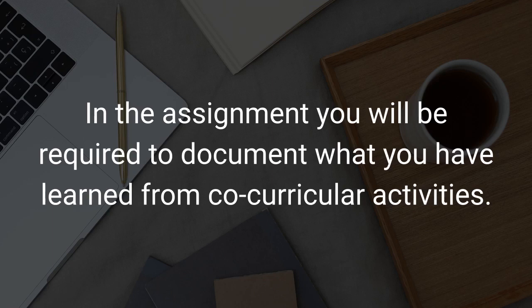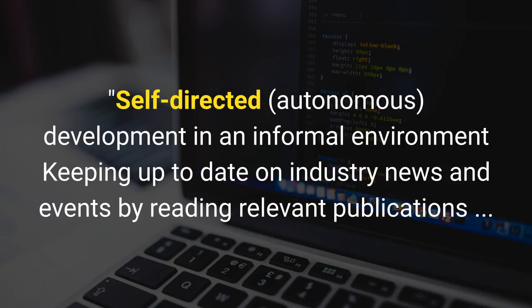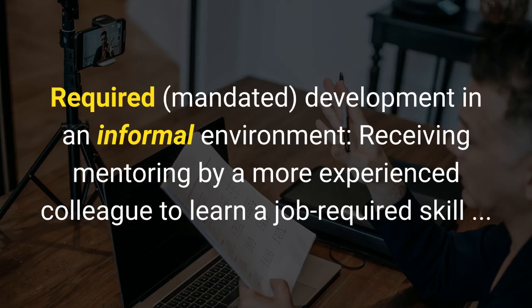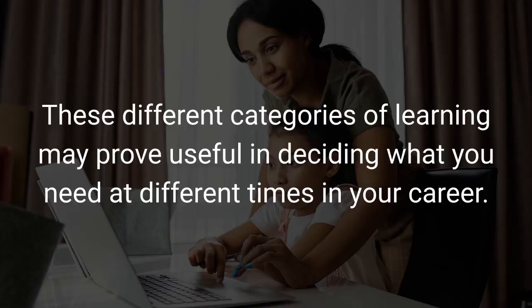In the assignment you will be required to document what you have learned from co-curricular activities. The National Academies of Sciences, Engineering, and Medicine distinguish between four categories of learning: Self-Directed, Autonomous Development in an Informal Environment — e.g., keeping up to date on industry news by reading relevant publications; Self-Directed, Autonomous Development in a Formal Environment — e.g., taking an online course to expand relevant knowledge; Required, Mandated Development in an Informal Environment — e.g., receiving mentoring from a more experienced colleague; and Required, Mandated Development in a Formal Environment — e.g., participating in annual employment-wide training to adhere to human resources policies. These different categories of learning may prove useful in deciding what you need at different times in your career.